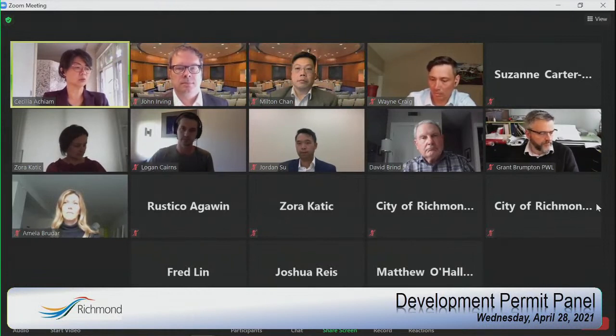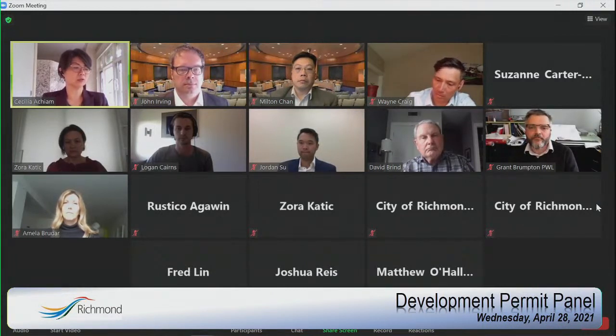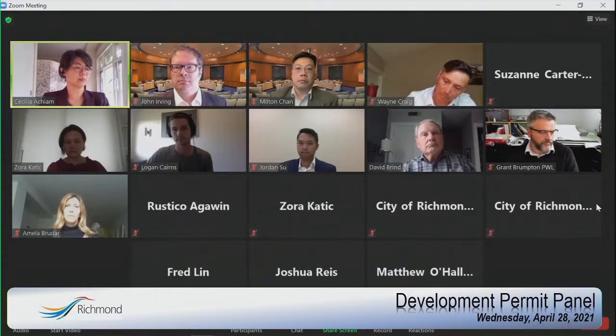The panel will follow with our deliberation. Assuming a positive outcome, council will hear the panel — the minutes will be going to council in two weeks' time. So without further ado, if the applicants could set up their presentation, please.